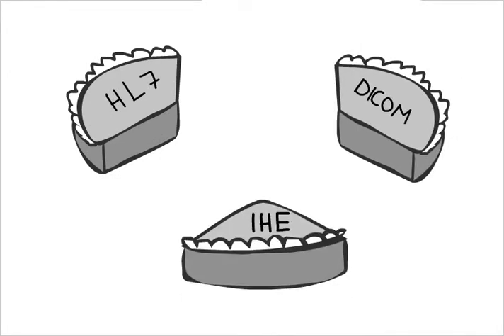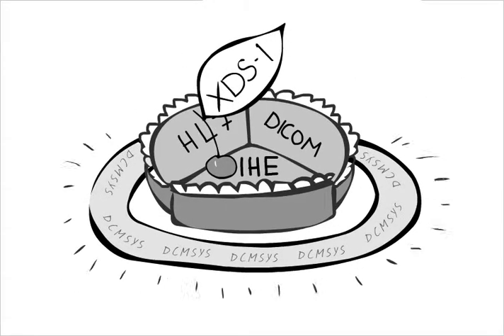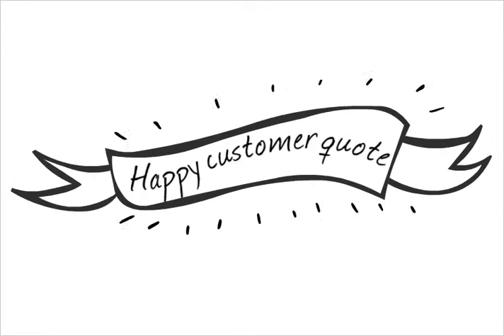In addition, our tight DICOM, HL7, and IHE integration makes DCMSYS products truly unique and incredibly effective. This is how one of our clients described our service.